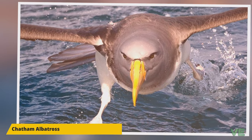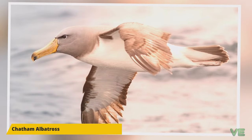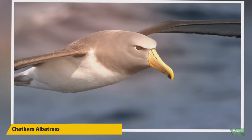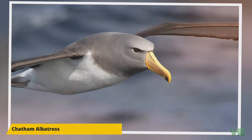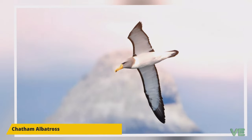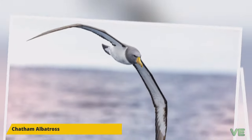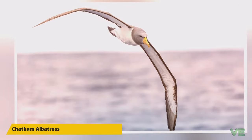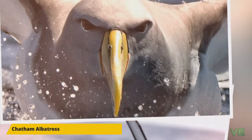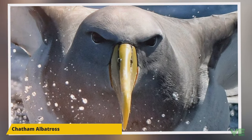The Chatham Albatross weighs 3.1 to 4.7 kilograms and has a length of 90 centimeters. The adult has a dark gray crown, face, upper mantle, back, upper wing, tail, and throat. They have a white rump and underparts, a black thumb mark on the leading edge of the underwings, and a black tip on the wings. Their bill is yellow with a dark spot on the tip of the lower mandible, and they have an orange cheek stripe. Juveniles have more extensive gray and a blue-gray bill with black tips on both mandibles.